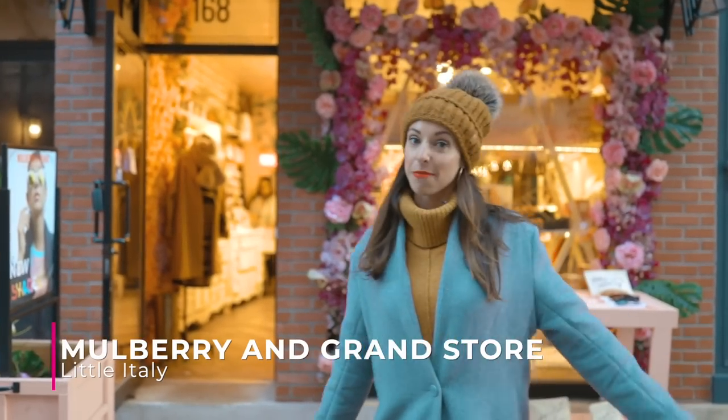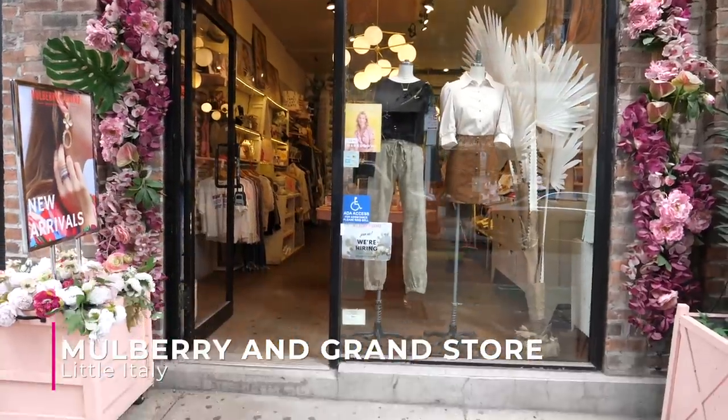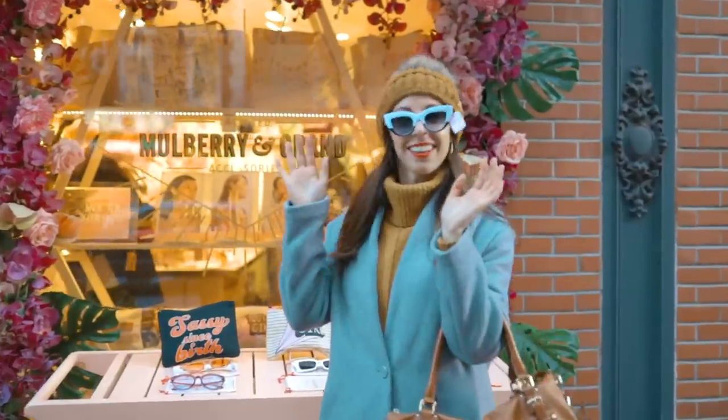On Mulberry Street is one of my favorite stores — I featured them in my Greenwich Village Guide, but this is actually where their main location was, at Mulberry and Grand. They have tons of really adorable things, like these sunglasses. Check the Greenwich Village Guide to see what I purchased.